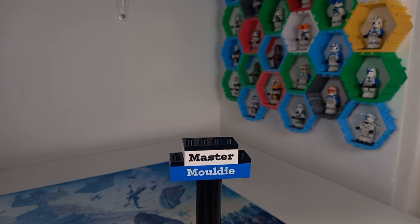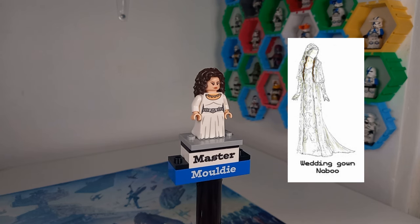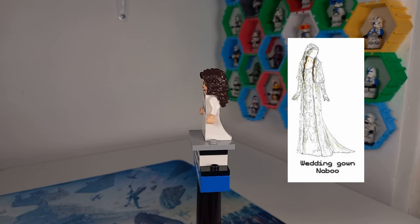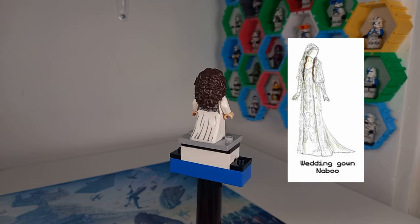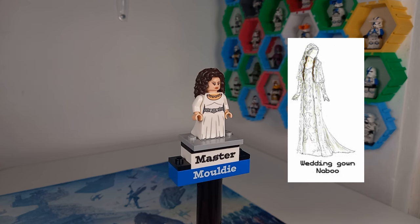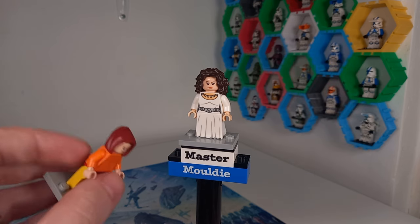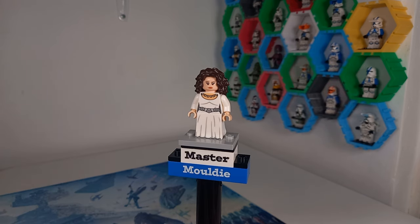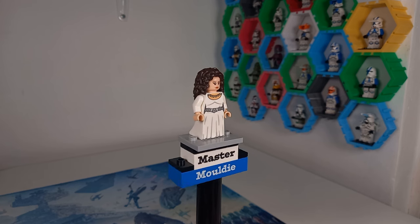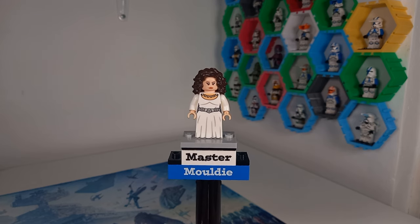To wrap up Attack of the Clones, we've got to have Padme's wedding gown from the end of the film when she marries Anakin Skywalker. It's a very iconic dress — she has her hair down underneath the gown, but she also comes with a hood. It'd be nice to get that Jedi robe hood element in white, or even the Miles Morales-style hood in white, with printing on both the dress piece and the hood.